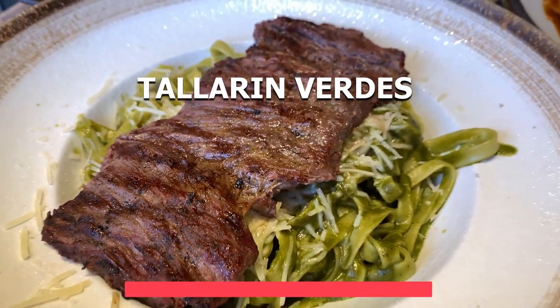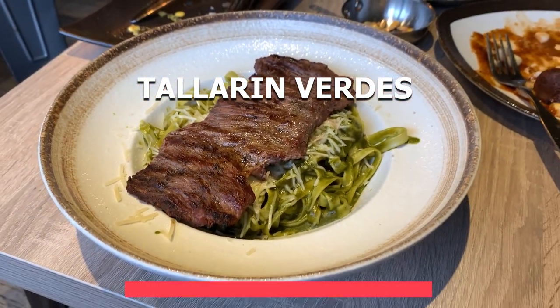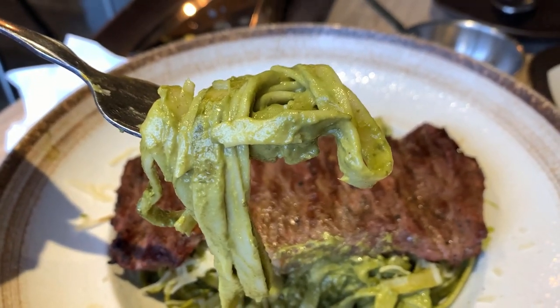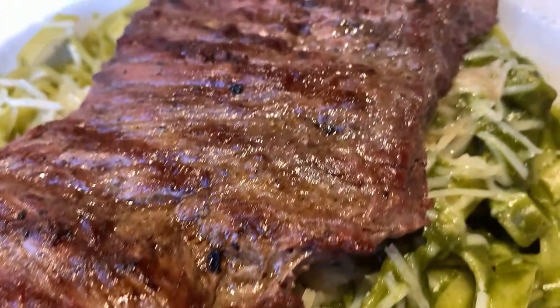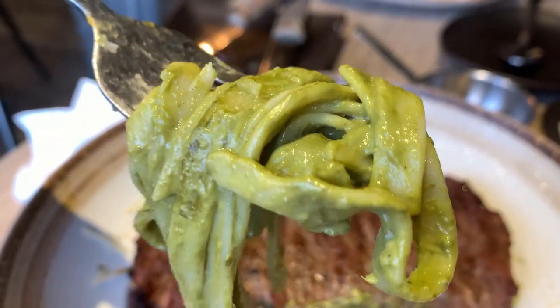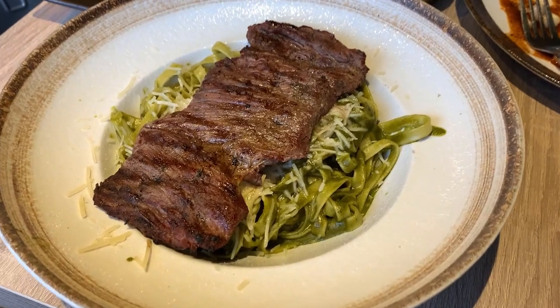Let's start with something that's maybe not so well known, and this one is called Tallarín Verdes. This is pretty much a pasta dish topped with steak, and it's like the Peruvian version of pesto, except it's not exactly pesto. This sauce is made from basil, spinach, evaporated milk, and walnuts. It's definitely a creamy sauce, but the flavor is not as intense as pesto — pesto has a very distinct flavor, but Tallarín Verdes is way more mild.